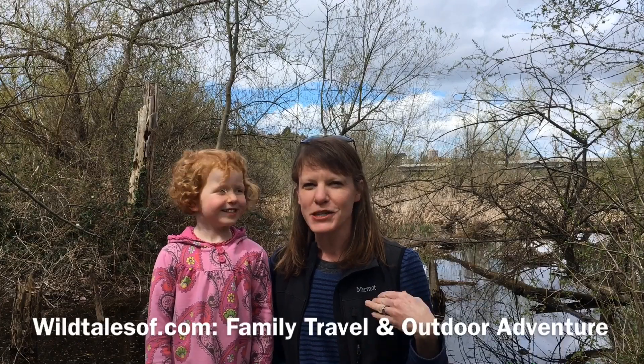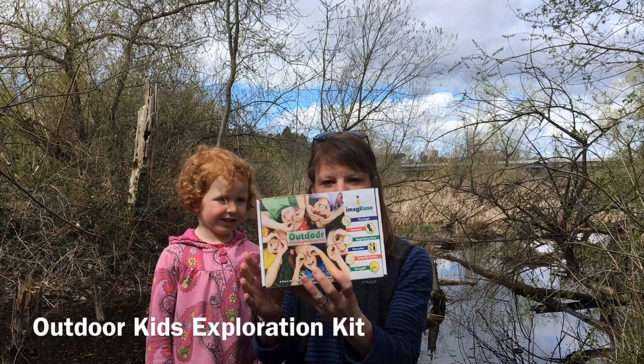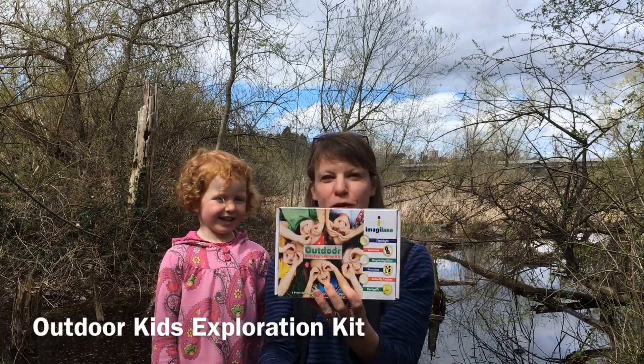Hi everyone! It's Kate in Georgia from WildHillsUp.com, where we share about family travel and outdoor adventure. We are outside at one of our shore parks here in Seattle along Lake Washington, here to share a new product to us called the Outdoor Kids Exploration Kit.